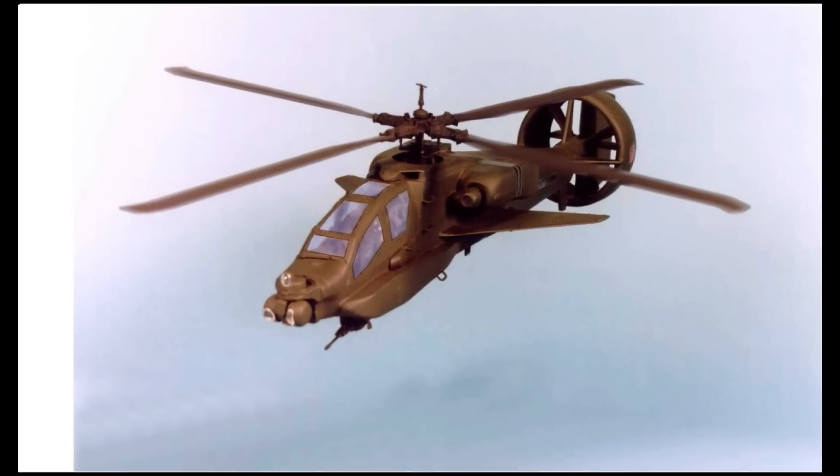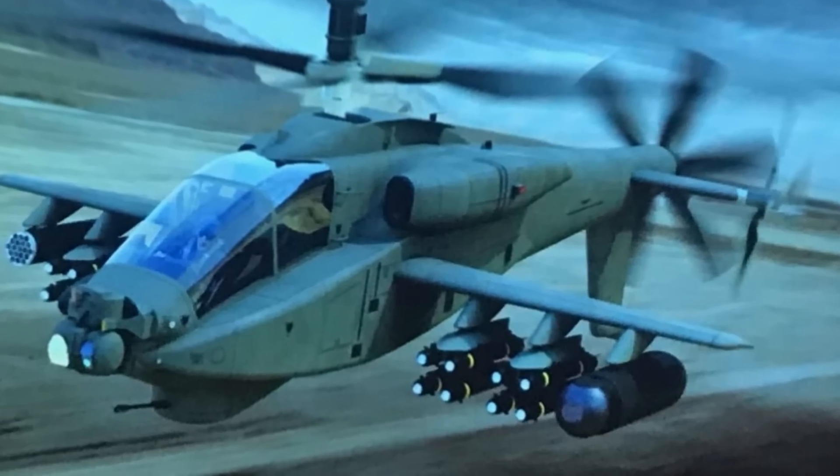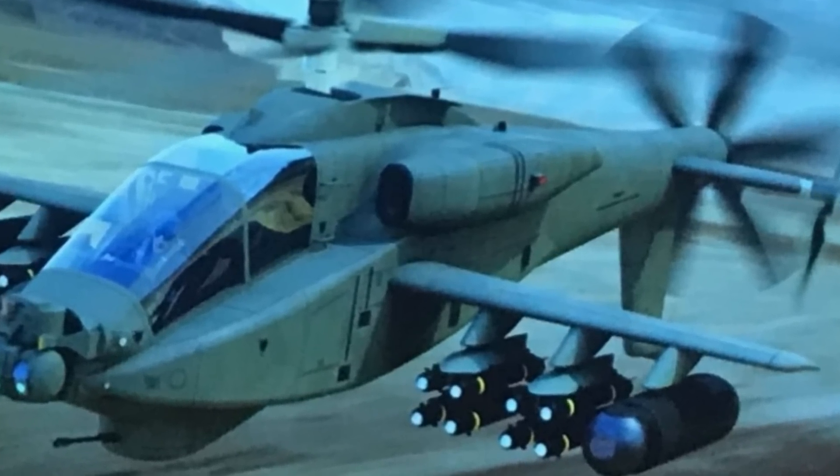Jane's Defense Vehicle reported that the new gunship will feature an enlarged main wing, revised engine exhaust arrangement, large vertical tail fin, and a rear-mounted pusher propeller.